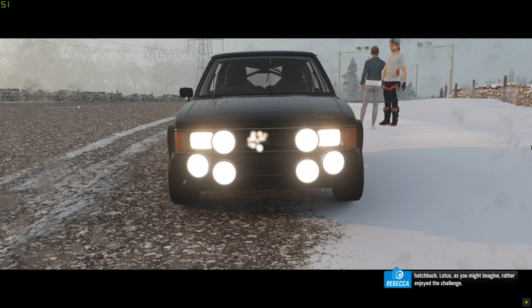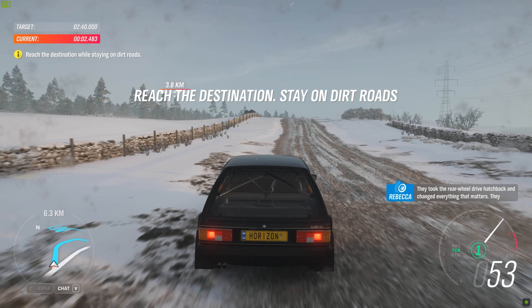From the outside, there are a few signs that this is something special — wider wheel arches, that sort of thing. But under the bonnet, that's where the magic starts.